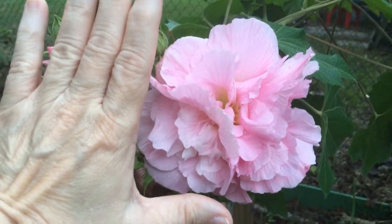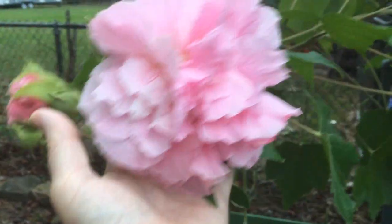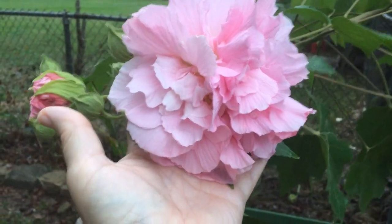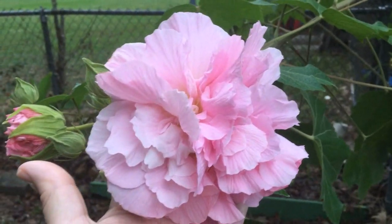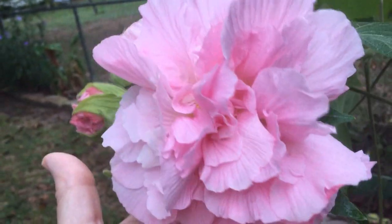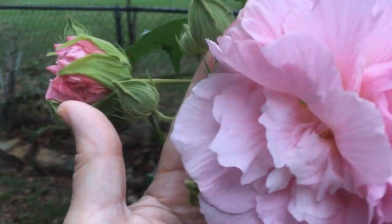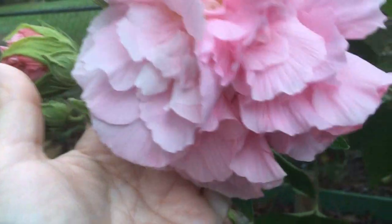This is one bloom, mind you, and look how big he is — he fills my entire hand. Not much in the way of smell. They're out of the hibiscus family, but they don't have a whole lot of smell. But isn't that just gorgeous? That is one bloom, mind you, not several blooms on one head — it is just a single bloom.